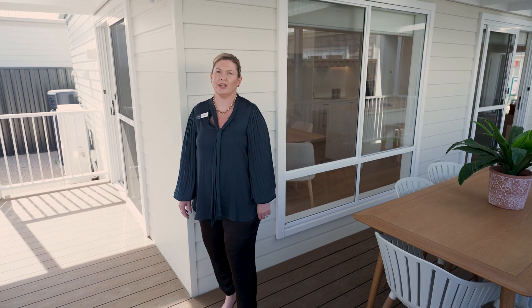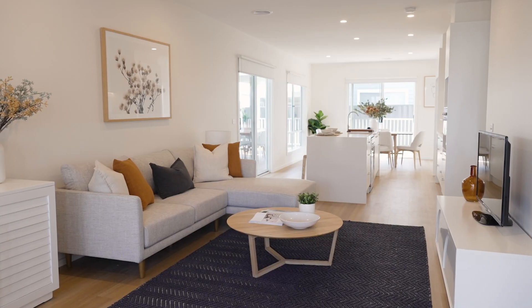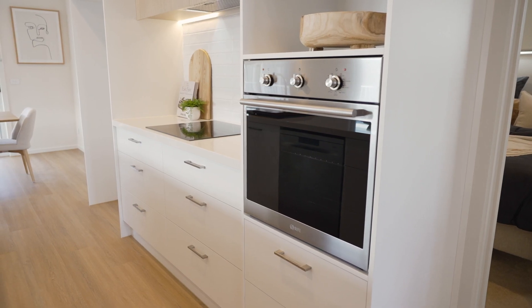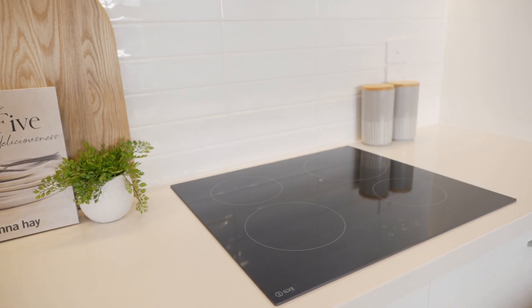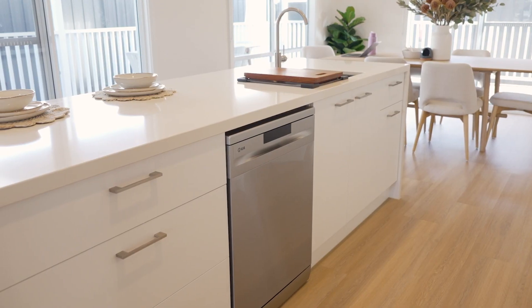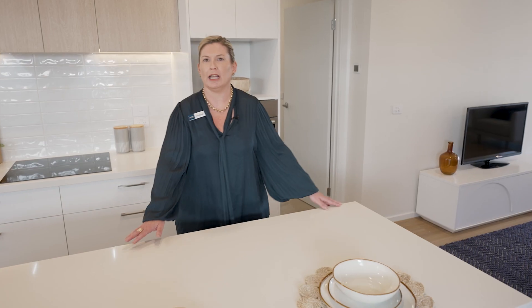Welcome to our Fraser Home Design, your entertaining oasis. Here you will see our seamless open plan living. Here I can show you the Ilvy appliances as standard — our induction cooktop and our wall oven — and cooking will be a dream on our beautiful island bench with your Caesarstone and waterfall edge.